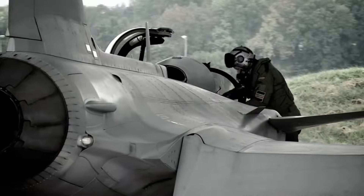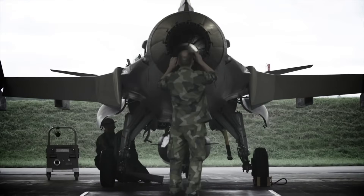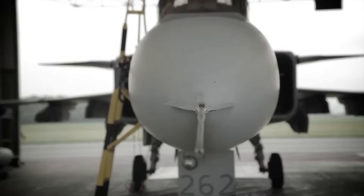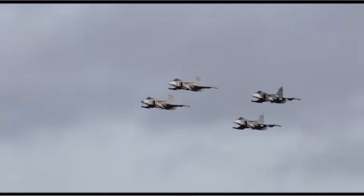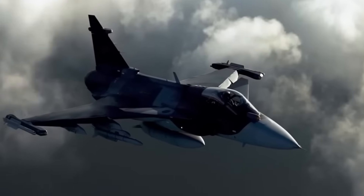Military experts are already calling this engine upgrade a game-changer. Analysts say it could extend the Gripen's life into the 2060s and beyond. Paraphrased assessments include: 'Gripen with this engine is now a serious peer threat in any air combat scenario,' 'For air forces with limited budgets, this is the fighter to buy,' and 'It's a nightmare for Russia's Su-30 and even the Su-57 if networked properly.'